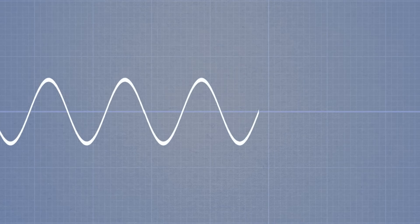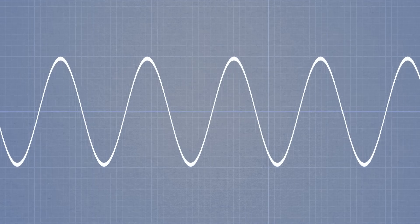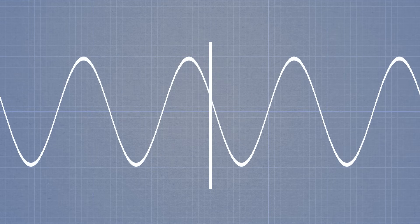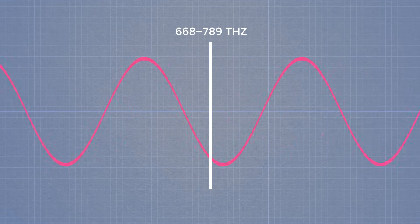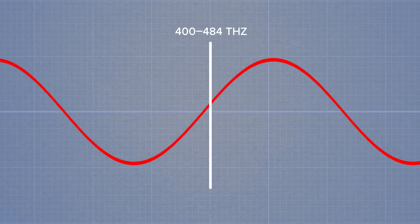Because light always travels at the same speed, the wavelength of light also tells us its frequency — the number of waves that cross a point at a certain time. Violet light: high frequency. Red light: lower frequency. It's similar to how we think of sound waves — higher frequencies and lower frequencies.